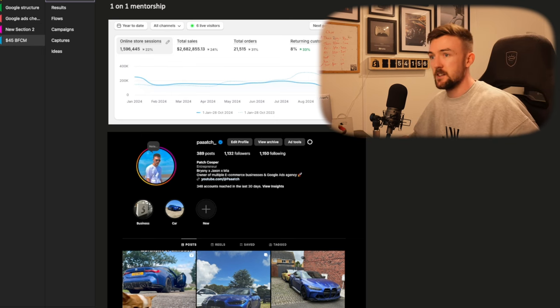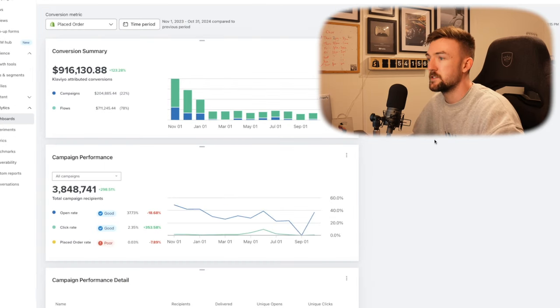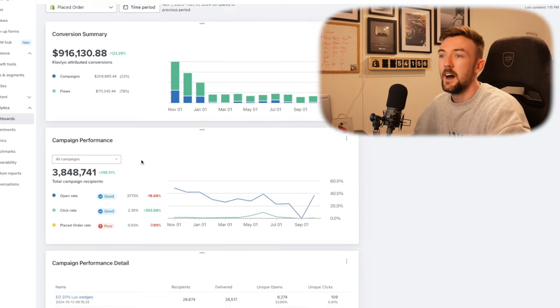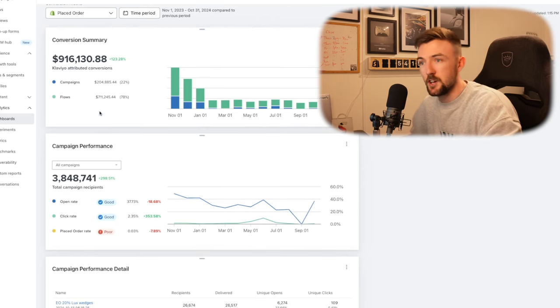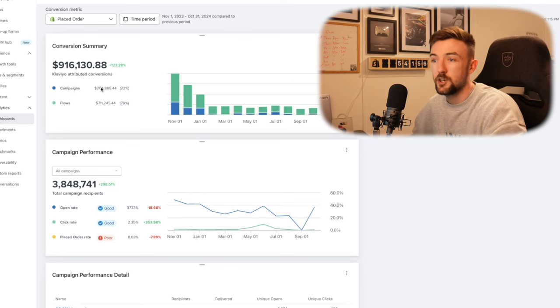Jumping into the results — if we quickly go back over to Klaviyo, you can see 916K in the last year: $204,000 of that coming from campaigns and $711,000 coming from flows.